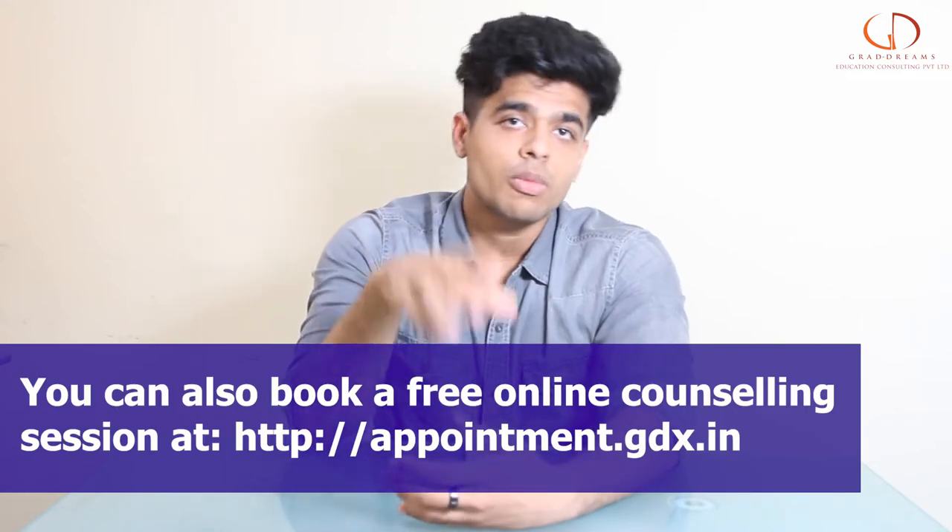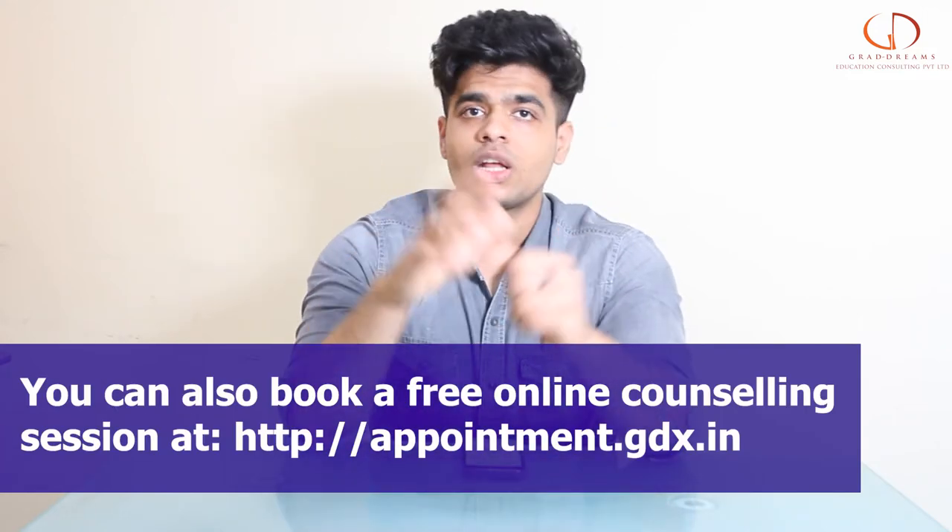But before that guys, if you are someone who wants to study abroad, make sure to check out the appointment link given below in the description box. Book yourself an appointment and get all of your study abroad doubts cleared.